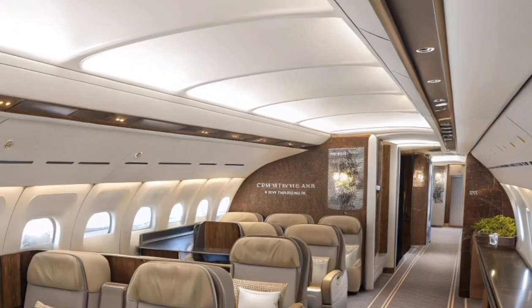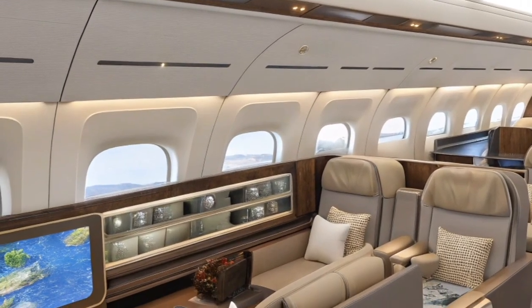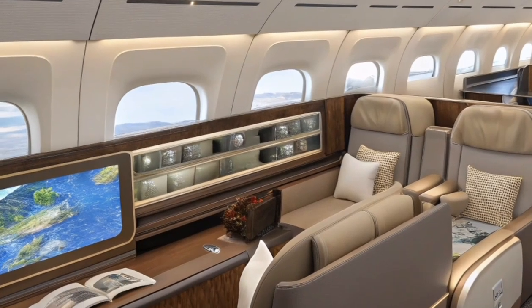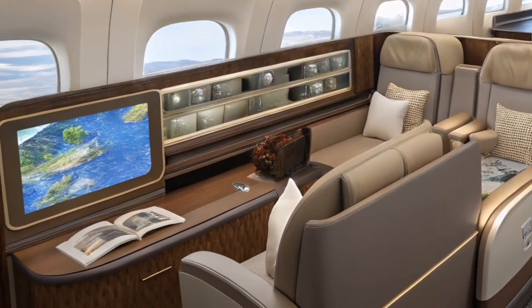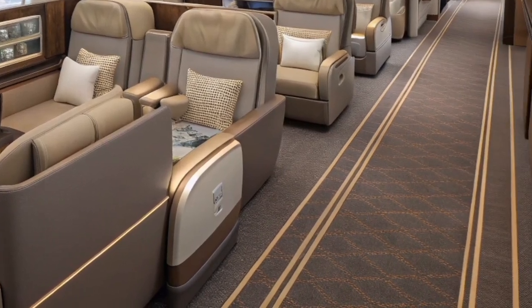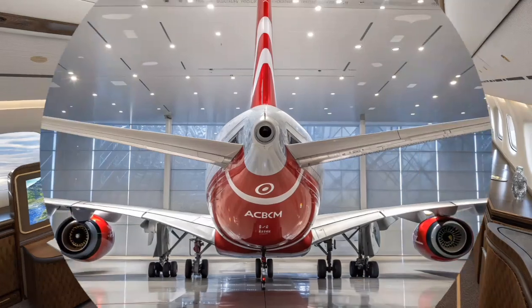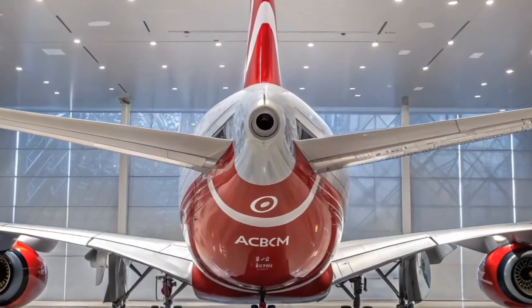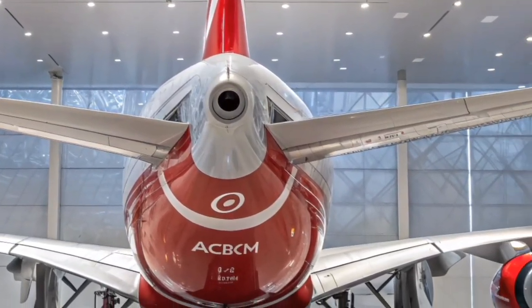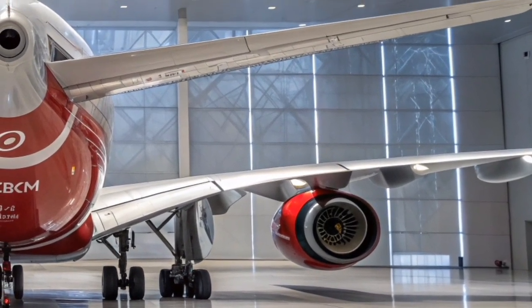From an environmental perspective, the A380 2026 marks a turning point for large aircraft sustainability. Airbus introduced hybrid electric assist systems that reduce engine load during takeoff and climb, cutting emissions and noise pollution near airports. The use of sustainable aviation fuel (SAF) is fully compatible, and several airlines have already operated 100% SAF test flights with remarkable results.